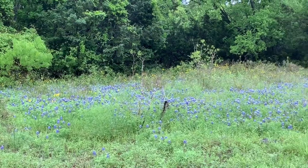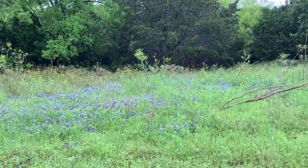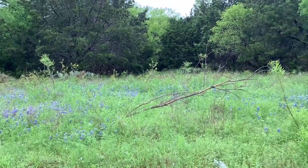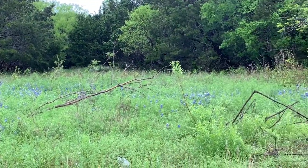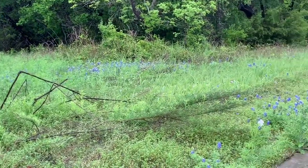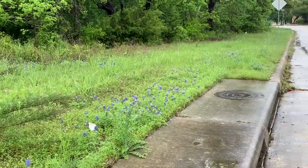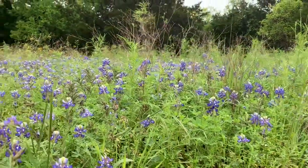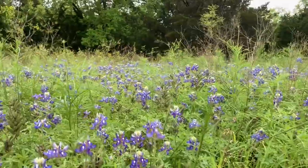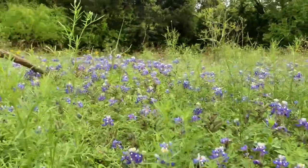In fall, the blue bonnet seeds establish roots along the roadsides and form florets of leaves, helping prevent soil from eroding into the storm drains along the roads and finally to the San Antonio River. In March, they bloom into this spectacular display of blue flowers. What an essential ecological function they perform.